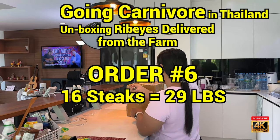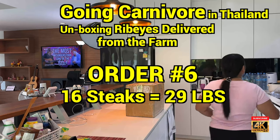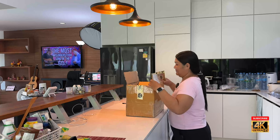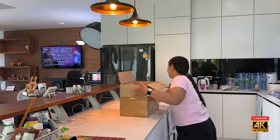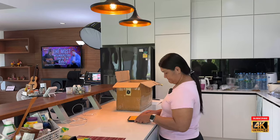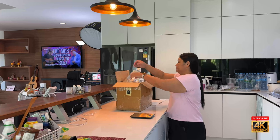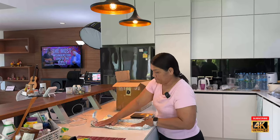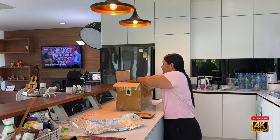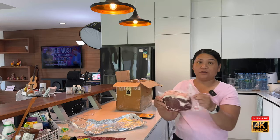Here we are for another steak unboxing on Going Carnivore in Thailand. There's noise fighting the box and the box is winning currently. Got your scale out. Bring it up here and give a close-up, right in front of the camera.